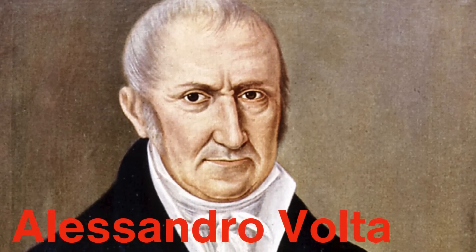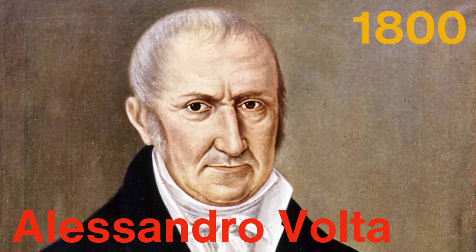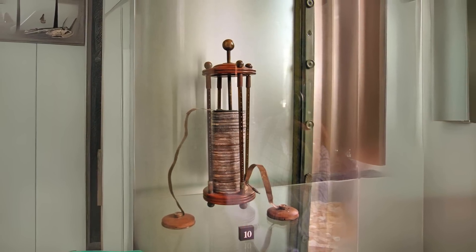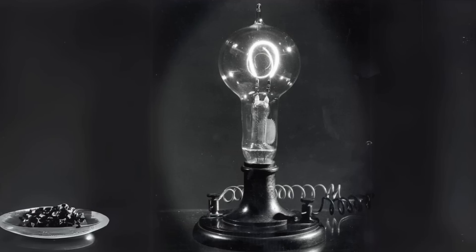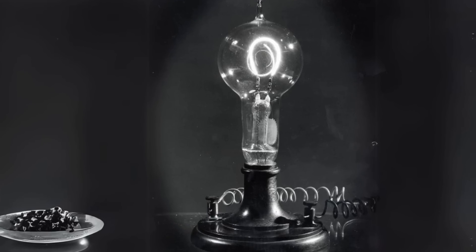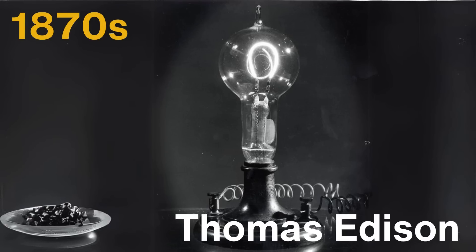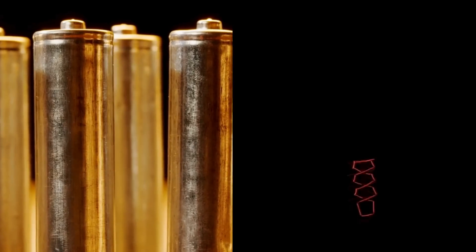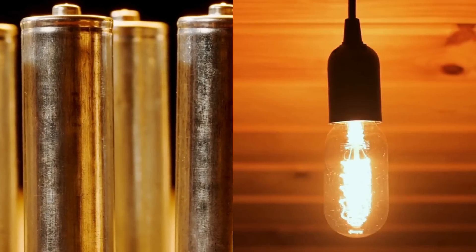The invention of the battery, credited to Italian scientist Alessandro Volta in 1800, allowed for the storage and use of electricity in a portable form. This breakthrough made it possible to power devices without needing to be plugged into a direct source of electricity, paving the way for portable electric light. Meanwhile, the development of the incandescent bulb, which became commercially viable after Thomas Edison's improvements in the 1870s, allowed for a reliable and steady source of light. These two inventions — batteries and incandescent bulbs — were the foundational components that led to the creation of the first flashlight.